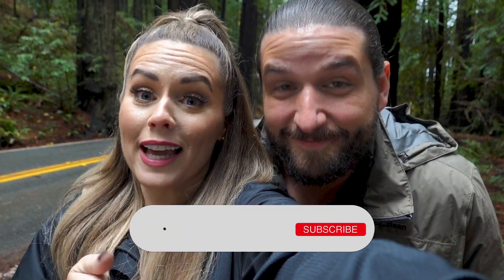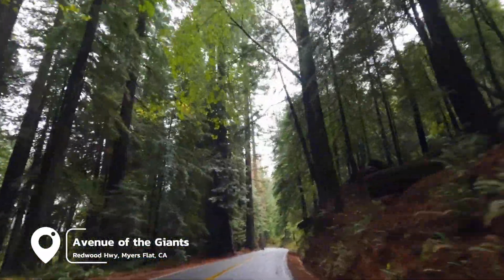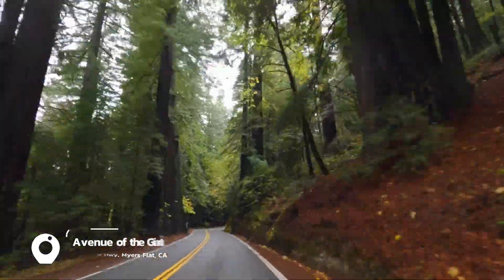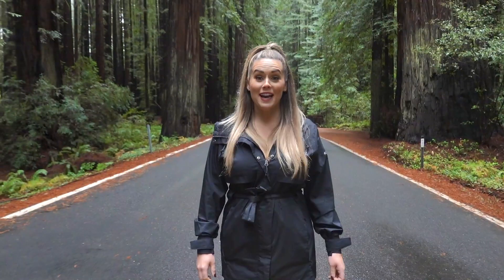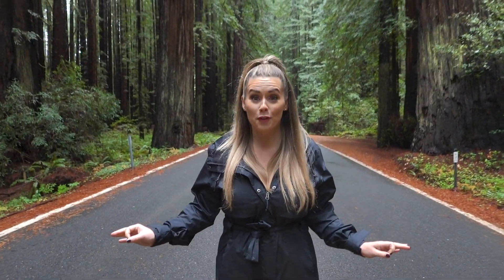I can't believe we have five more states to go before our 50 states is over. I don't know where this year went, guys — it was a whirlwind. So if you like videos like this, please give it a big thumbs up. It really helps our channel and lets YouTube know to recommend it to other people. Hit that subscribe button and the notification bell so you don't miss any of our remaining states. Also follow us on Instagram for story highlights. Right now we are on the Avenue of the Giants, which is a 32-mile scenic byway through some of the most beautiful redwood groves.